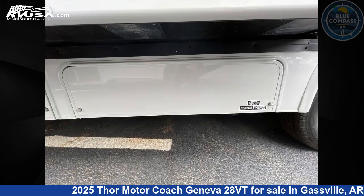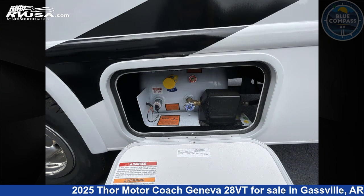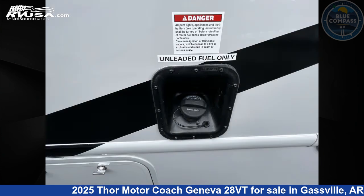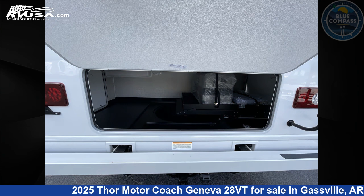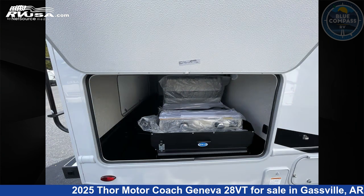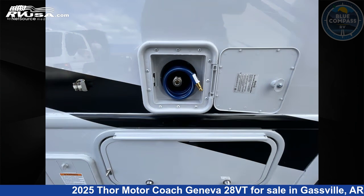This 2025 Thor Motor Coach Geneva 28VT is built on a Ford E-series chassis. Remember, this is an AI-generated video of one of thousands of classified listings on RVUSA.com. If you're interested in this unit, visit the link in the video description to view more photos and the current price, or reach out to the seller.